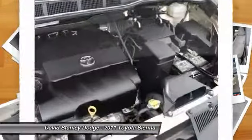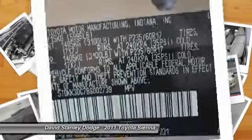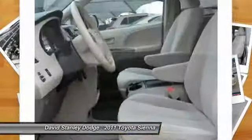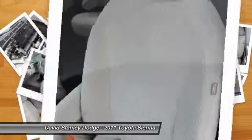Here are some of this vehicle's great options: traction control, dual airbags, alloy wheels, power steering, front air conditioning, four-wheel disc brakes, AM-FM stereo with CD player, compass, and rear window defroster.